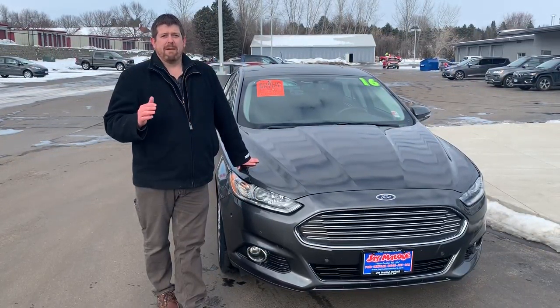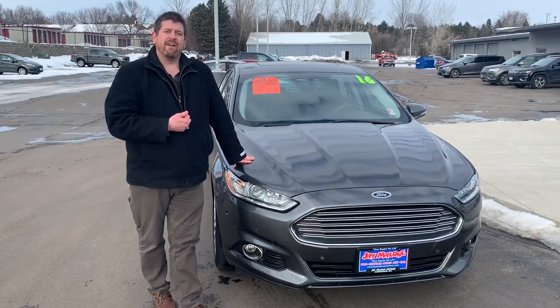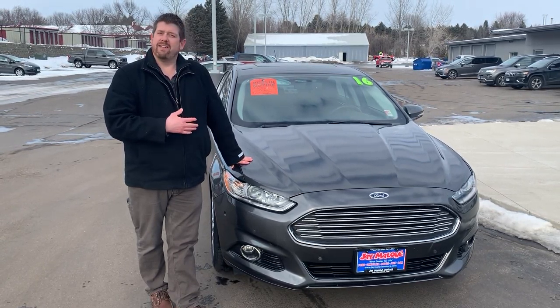Don't miss out on this great opportunity, because with this price there's a good chance it won't last through the weekend. Give us a call at 320-587-4748 to set up a VIP appointment, take this car for a test drive, and take it home.